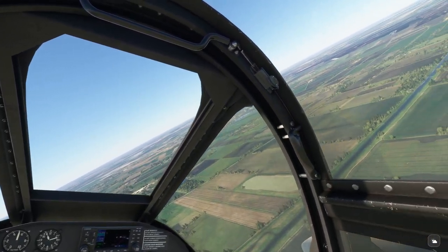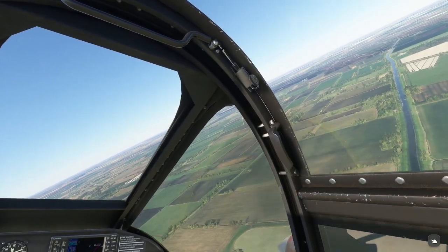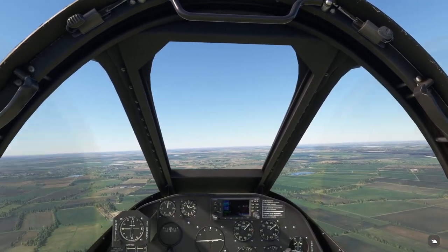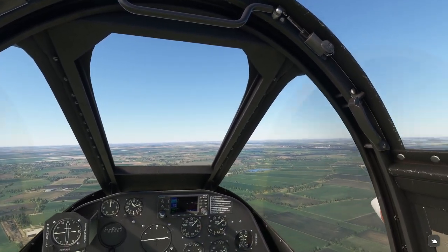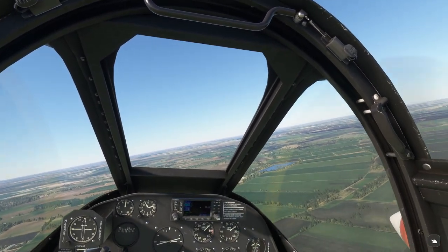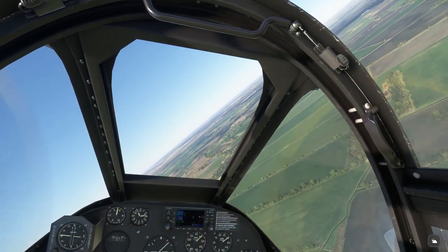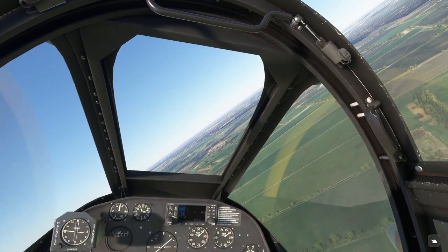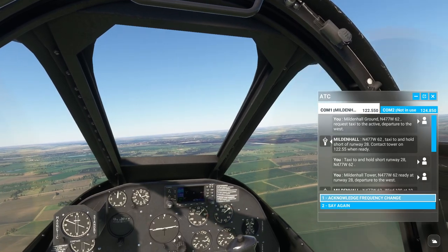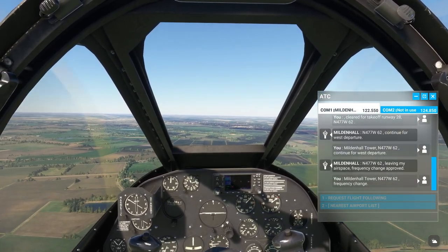So if we look straight west of here. N-477 W-62, leading by airspace, frequency change approved. Building Hall Tower, N-477 W-62, frequency change.